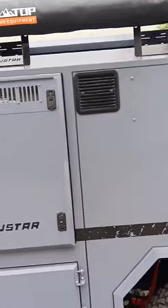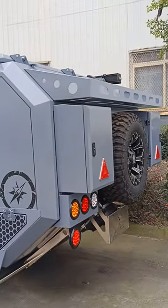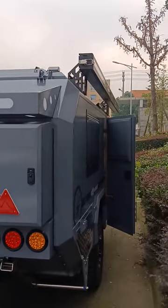Here is the outdoor shower tent with the plumbing system. You can also see we have a real luggage rack at the rear of the trailer and a full-size spare tire.